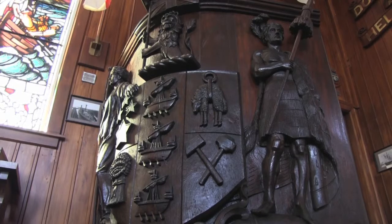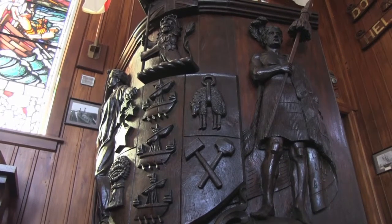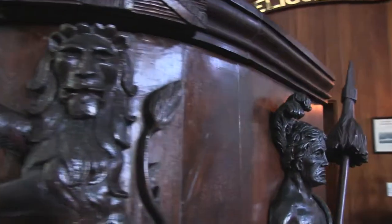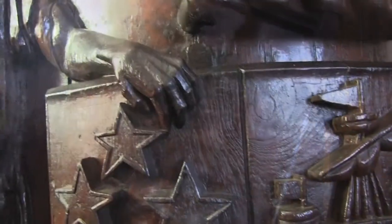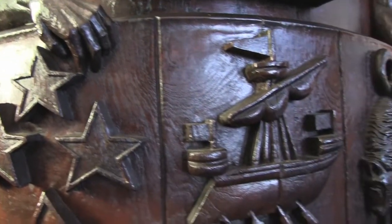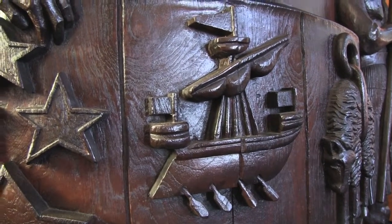What a sight it would have made as it ploughed through the waves! It was made by the Plymouth company Rushley Pinwill, which was set up by the Pinwill sisters, who were amazingly talented carvers working in the late 1800s. Just look at the detail!